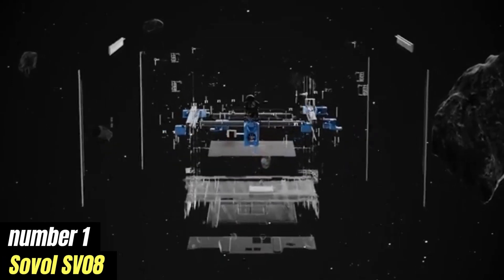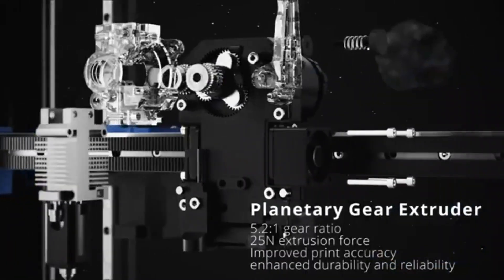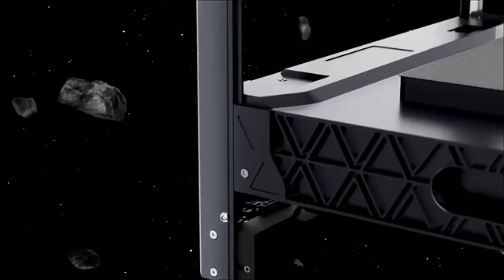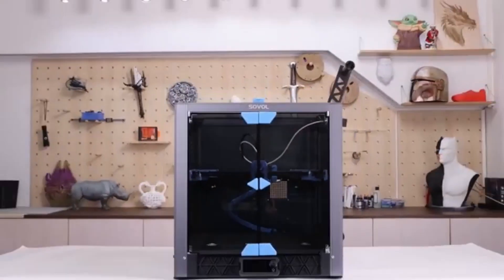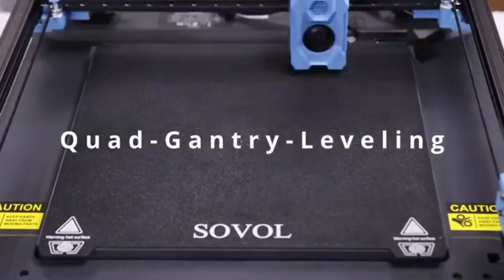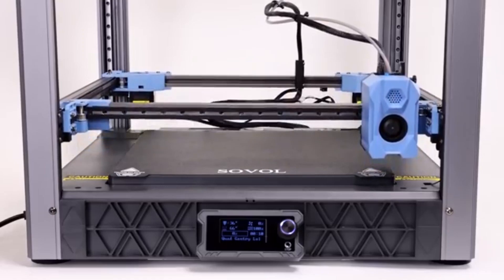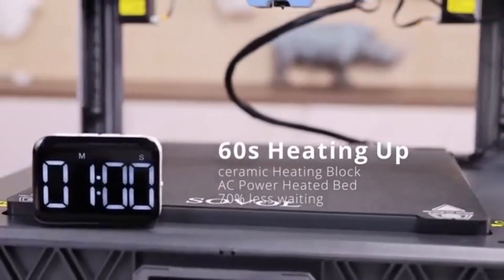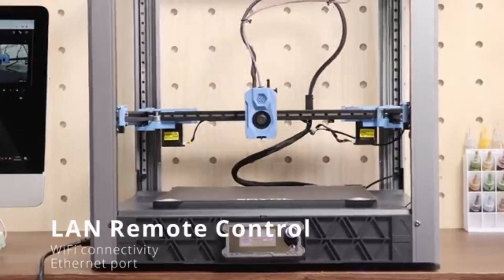Number one: Sovol SV08 has quickly become a standout choice in the world of 3D printing, particularly for both beginners and experienced users alike. After extensive testing and evaluation, it's clear that this printer strikes a remarkable balance between affordability, performance, and user-friendliness. One of the most impressive aspects of the SV08 is its build quality. Constructed with a sturdy metal frame, it provides stability during printing, which is essential for achieving high-quality results. The printer features a large build volume of 300x300x400mm, allowing you to tackle larger projects without feeling constrained. Whether you're creating intricate designs or functional prototypes, the SV08 offers the space you need. The setup process is refreshingly straightforward, thanks to the well-illustrated manual and pre-assembled components.